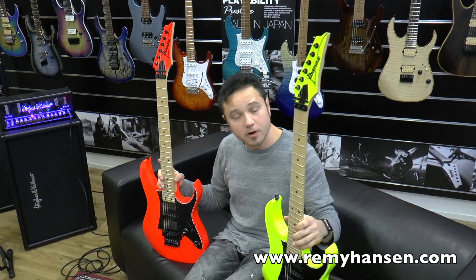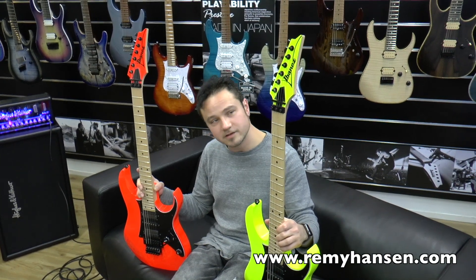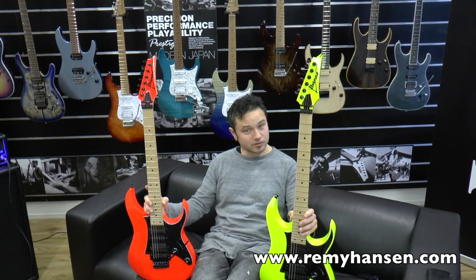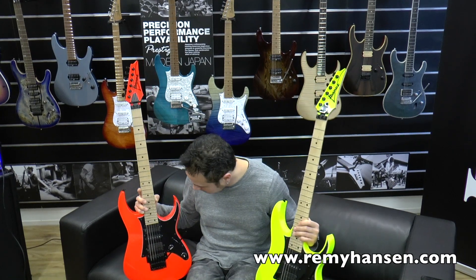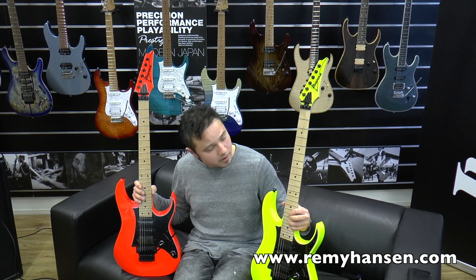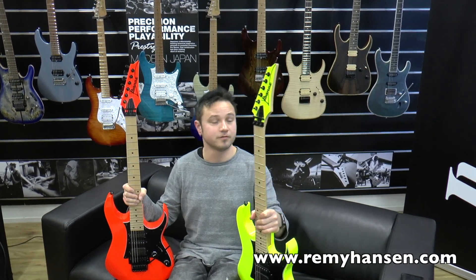These are the RG 550s. They were introduced first back in 1987, and they started a whole revolution. It's these last few years that they realized these models were so popular that they had to bring them back. These are actually the same guitars as back then — well, not really the same, they had a few upgrades — but they're still made in Japan and they are very affordable, actually.